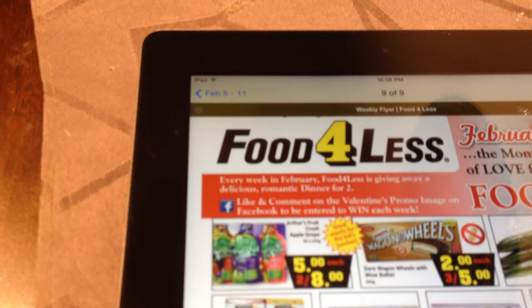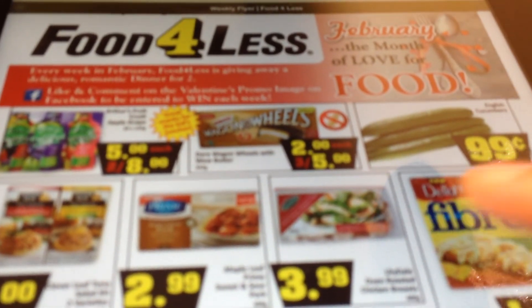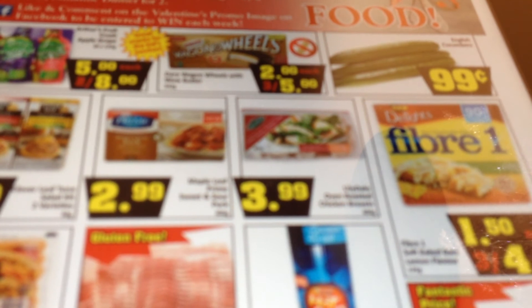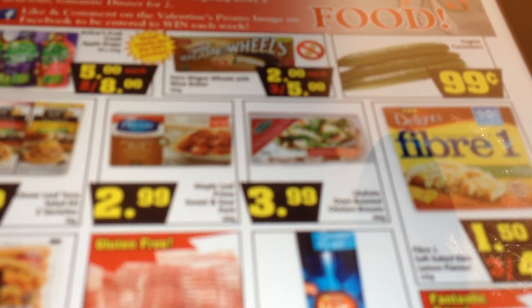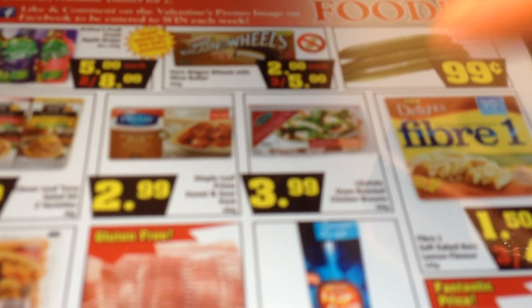The next item is also from Food for Less — the Lilydale Oven Roasted Chicken Breast, 400 grams, for $3.99. These are regularly priced at No Frills for about $9.99, so they're more than 50% off. I might stock up on these because I like to add them to my salads for work lunches. I usually pay between $8.99 and $9.99 for these, so $3.99 is a really great price.